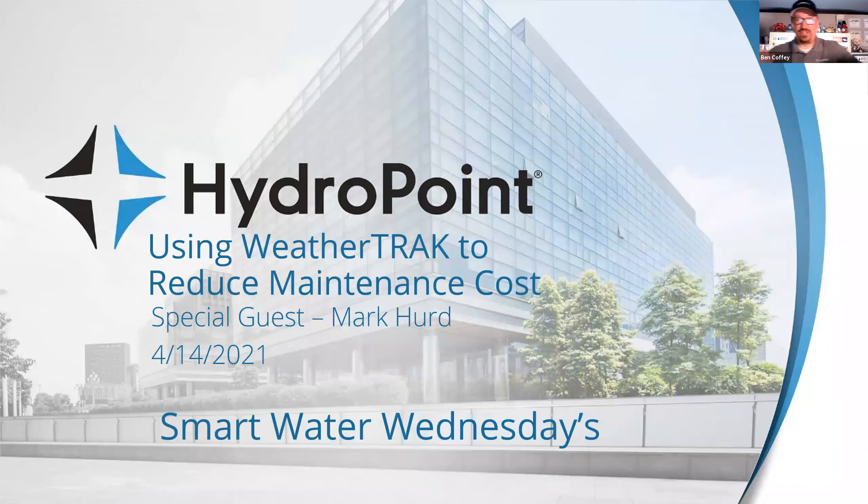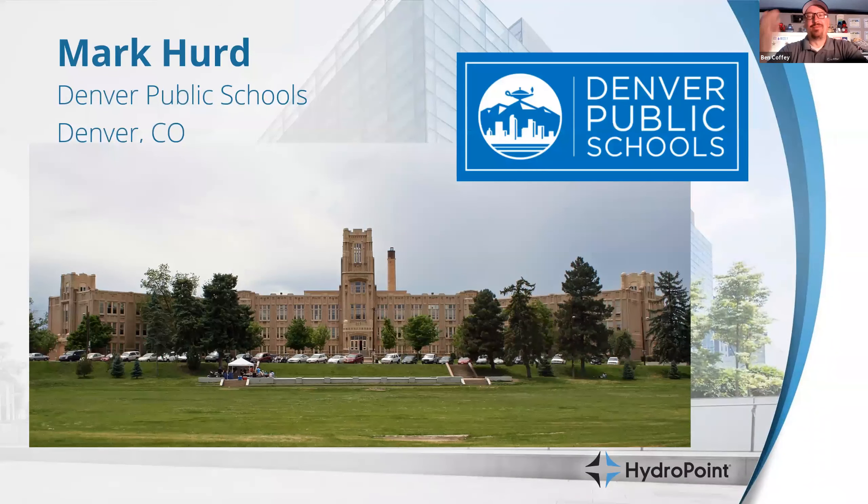Today we are going to talk about how you on multiple projects are using WeatherTrack to reduce your maintenance costs. First, let me introduce you for the record: Mark Hurd from Denver Public Schools. What is your title with Denver Public Schools, Mark?